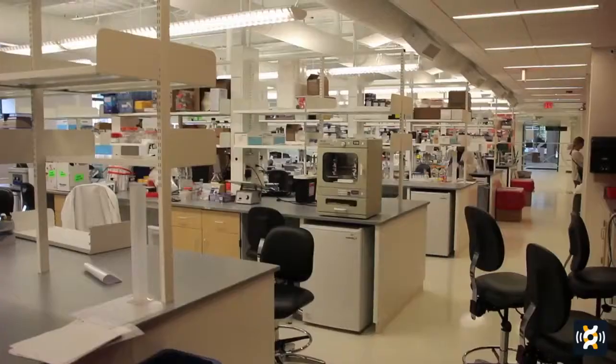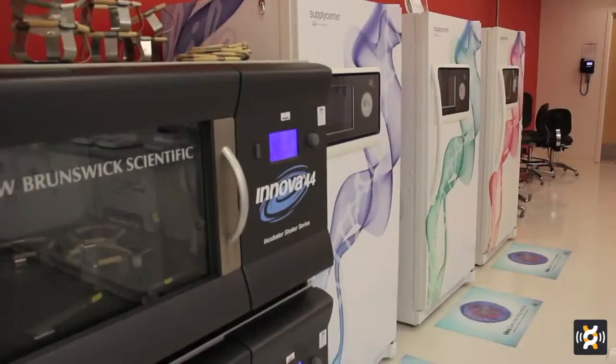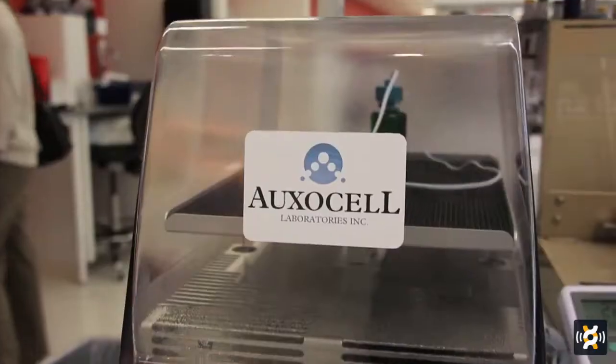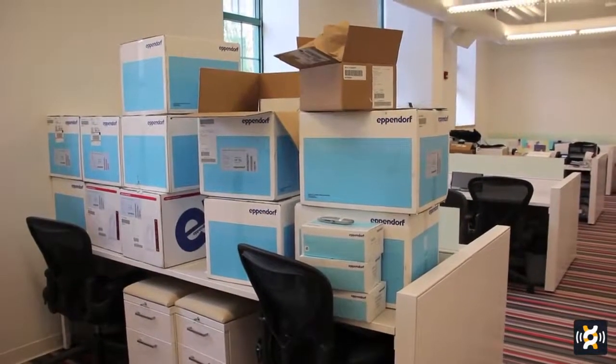We also have private laboratories where growing companies can have up to six or eight scientists working. Those come fully equipped and fully permitted. The advantage for a growing company is that they don't have to invest capital into owning equipment or building the facility — instead they can spend it on reagents and salaries and focus on getting the work done.